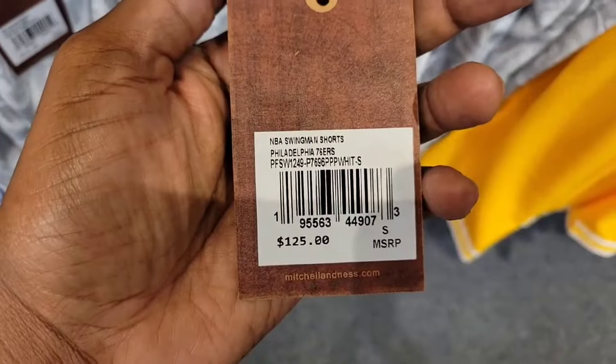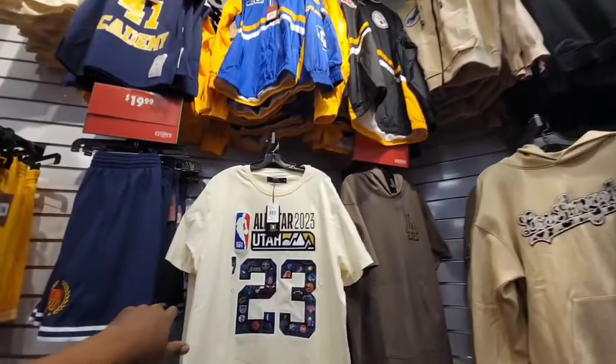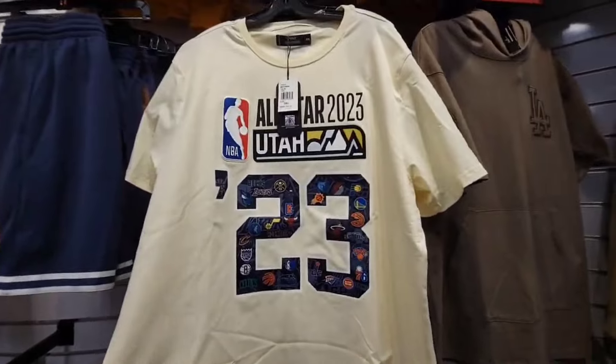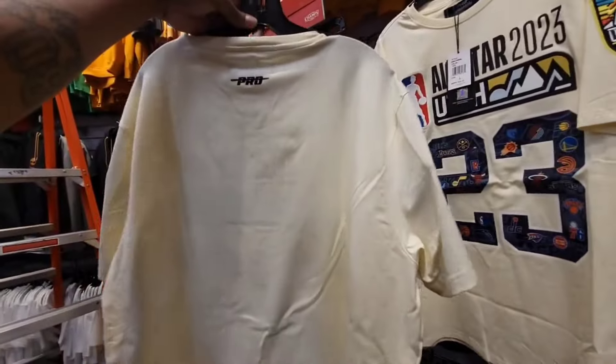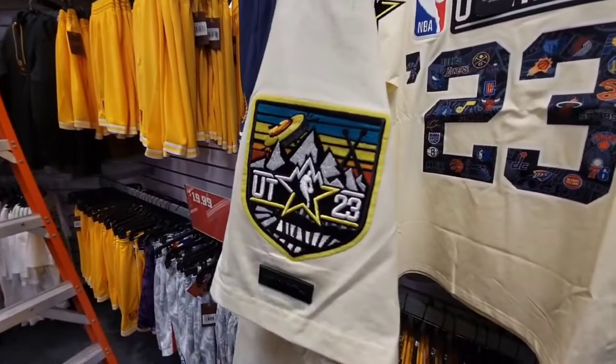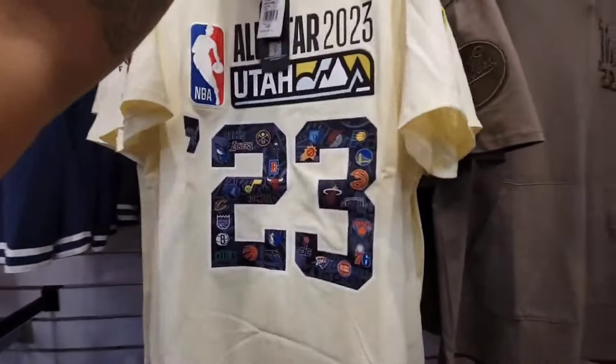Mitchell and Ness shorts right here — these are the 76ers special edition ones, normally $125, down to $19.99. That's actually a steal right there — $125 normally, $19, you can't go wrong with that. Look at this right here though — this is actually pretty dope. This is for All-Star Weekend 2023 — nothing on the back, Pro Standard, but they do have that patch on the side for Utah right there. These are pretty clean.